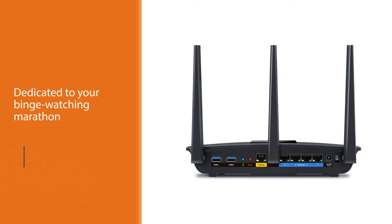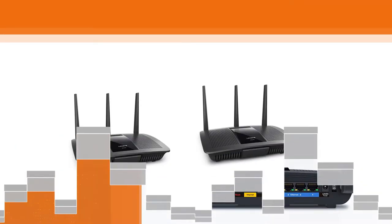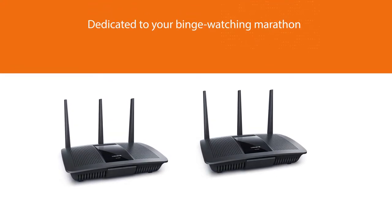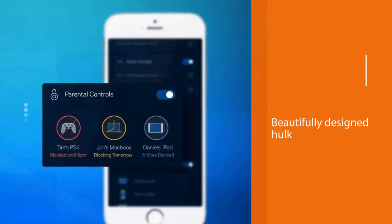When you want all your bandwidth dedicated to your binge-watching marathon, the Linksys EA7500 gives you complete control over wireless network speeds at home. It's a smart and powerful wireless router that's your best bet for managing your home network.